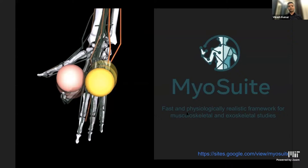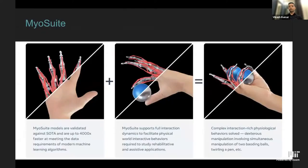Towards that end, we have created a platform called MyoSuite. It is incredibly fast and includes contact dynamics. MyoSuite is a fast and physiologically realistic framework for musculoskeletal as well as exoskeletal studies — you can study both systems together, which is very interesting when pairing humans with exoskeletons or assistive devices. The MyoSuite models are validated against the state-of-the-art and are over four orders of magnitude more efficient than OpenSim models, enabling modern machine learning algorithms to run at the same speed as robotic simulators.